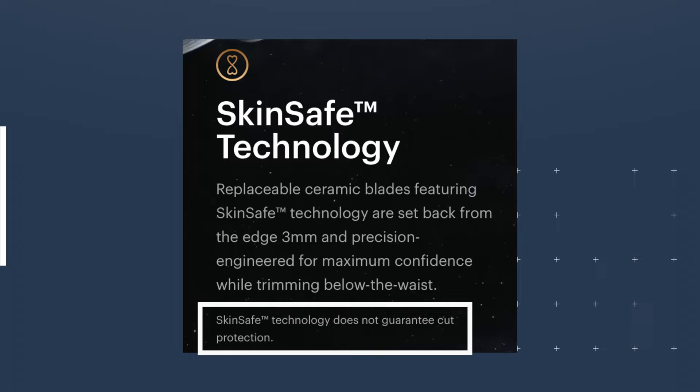Now talking about the quality of the trimmer, it's all about the blade and the motor. For years they've been pushing SkinSafe Technology, but the reality is that this blade will cut you. You cannot use it without a guard. I've tried a few body trimmers, and this is the only one that's cut me. They want to claim this trimmer doesn't cut you, but it's the only one that's been cutting me. What's funny is that in the last year or two, they put a disclaimer.